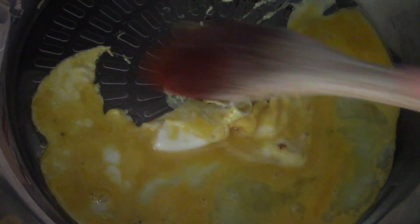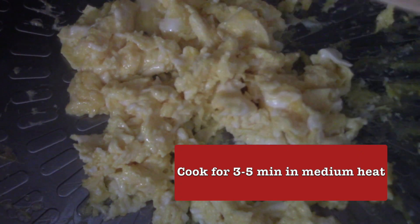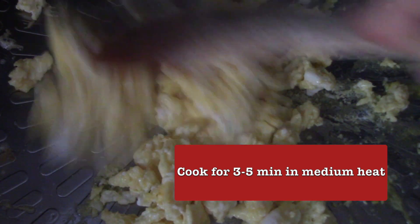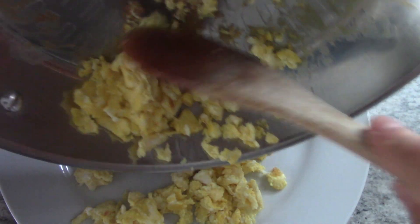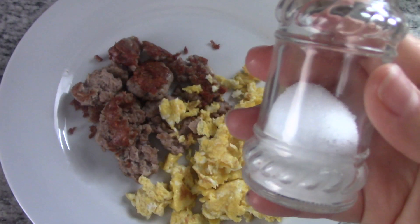It looks surprising to have sausage in my meal plan, but that's why I limit myself to only one so that it doesn't get boring. Let them cook for about three to five minutes, moving them constantly on medium heat. This breakfast is mainly high in protein, and each meal I have in the day balances out the other. Salt to taste.